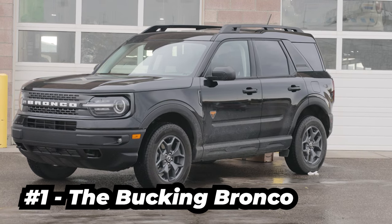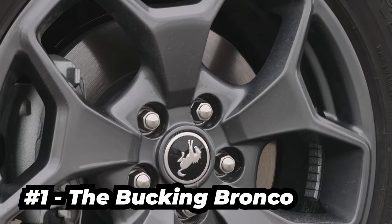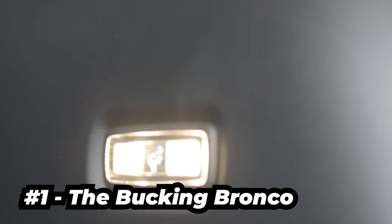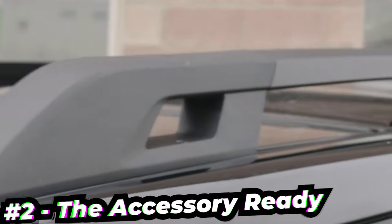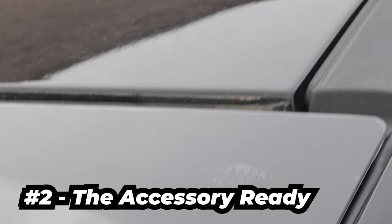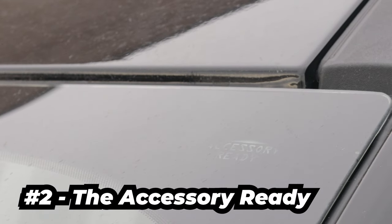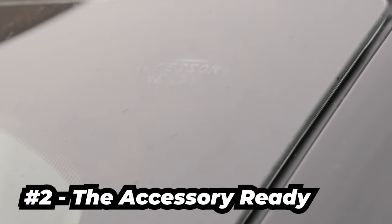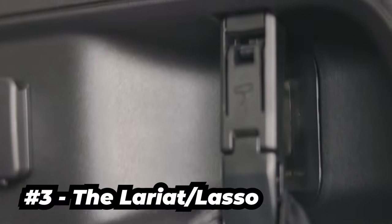You can find at least 10 Bucking Broncos around the vehicle — on the front seats, steering wheel, wheel caps, edge on the headlights, on the cargo cabin light, and of course the infotainment. Second is the accessory ready, which can be found on the top corner windshield on the driver's side. It's pointing to the roof rails to indicate that you can mount accessories like light bars, crossbars, baskets and so on.